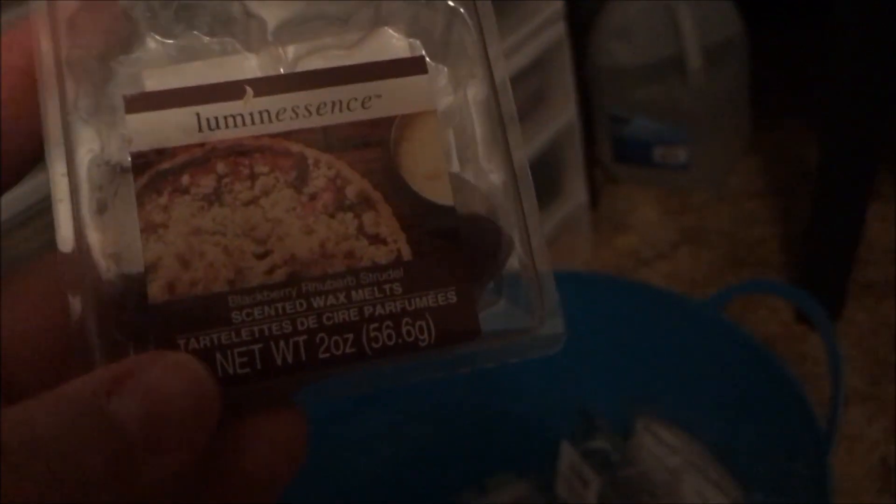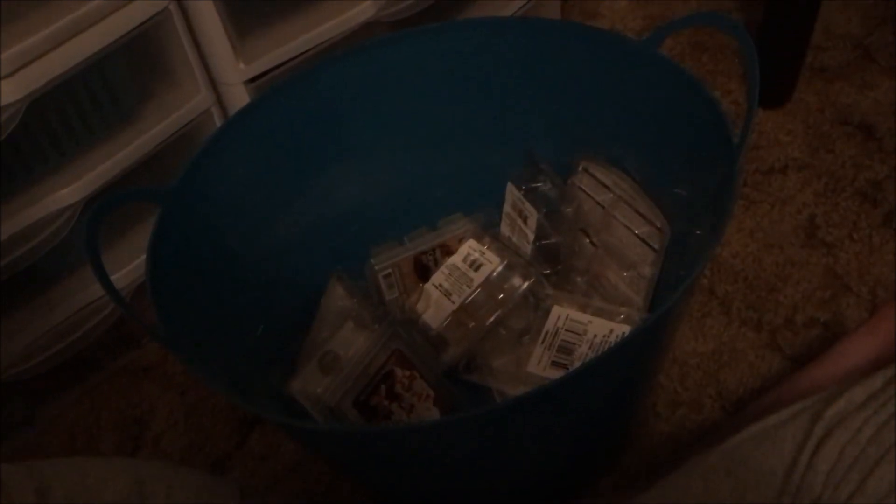This is the Luminescence wax melts — we got these at Dollar Tree and they were shaped like leaves. I did not like these; they had no scent to me. This one was the Blackberry Rhubarb Strudel — I didn't like that at all. That's definitely not a repurchase.